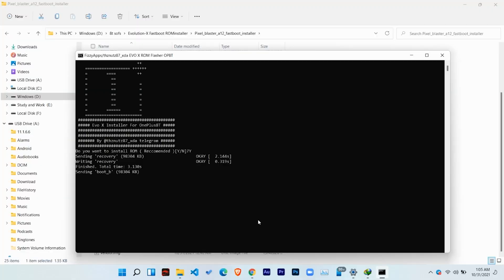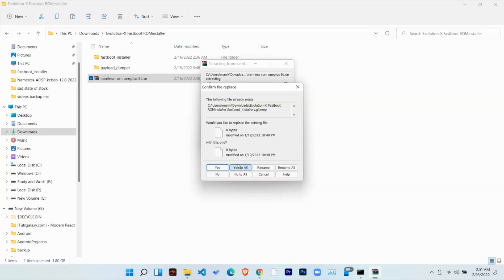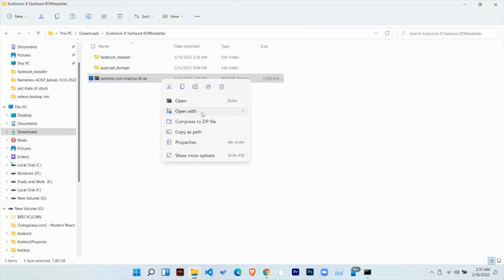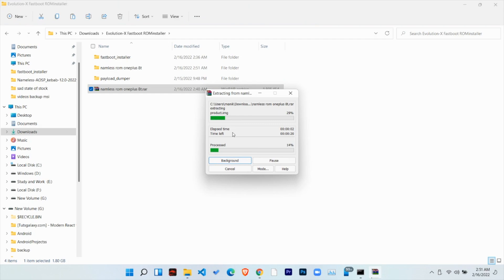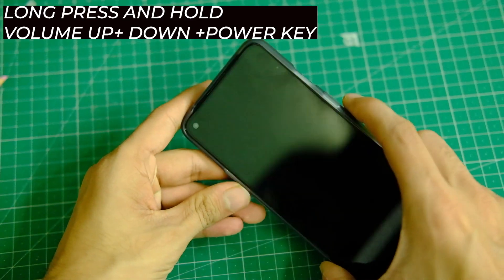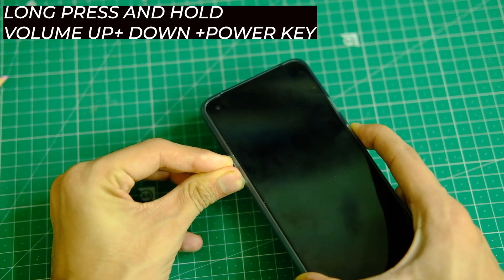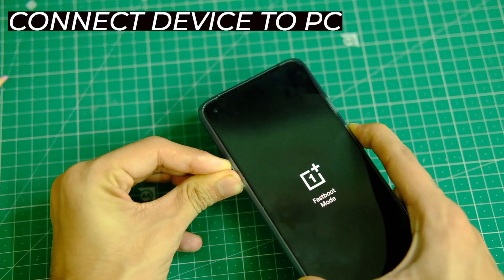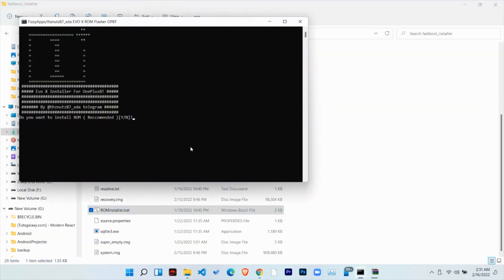Now let's see how you can install this on your OnePlus 8T. First, you need to have an unlocked bootloader — there's a card to that video to help. After that, download the zip files from the link in the description and extract the zip file. Once done, connect your device in fastboot mode by turning off your device and long pressing volume up, volume down, and the power key together for 5 to 6 seconds until you see the fastboot mode screen.